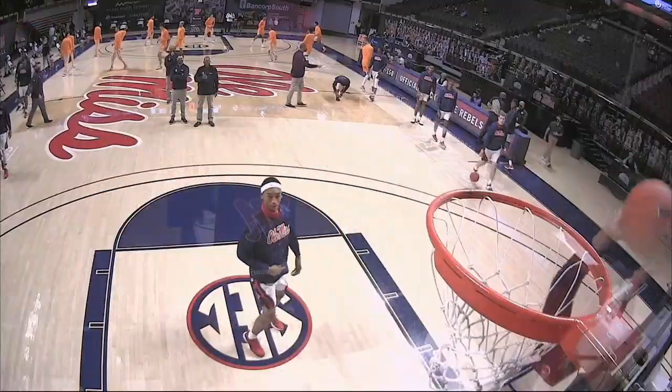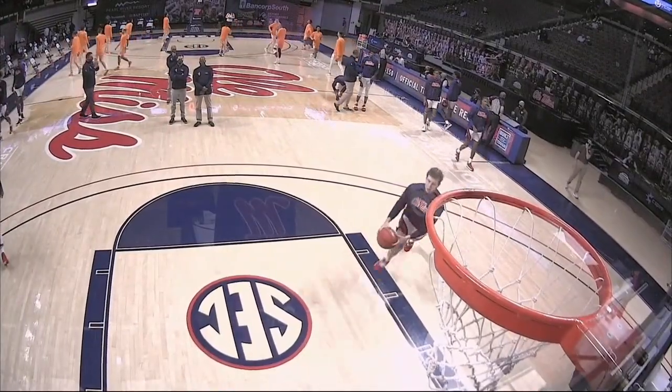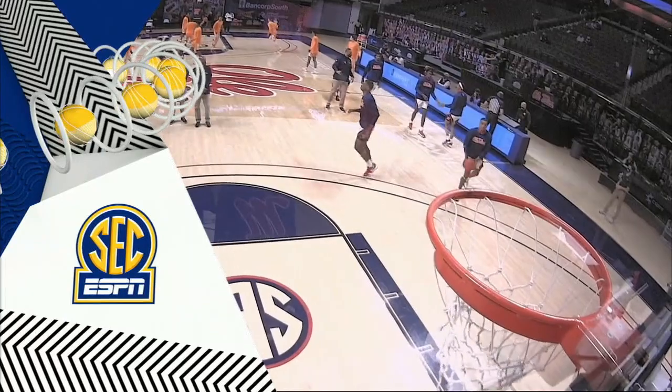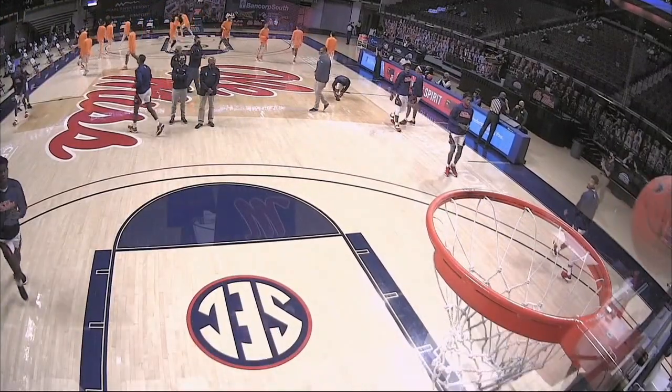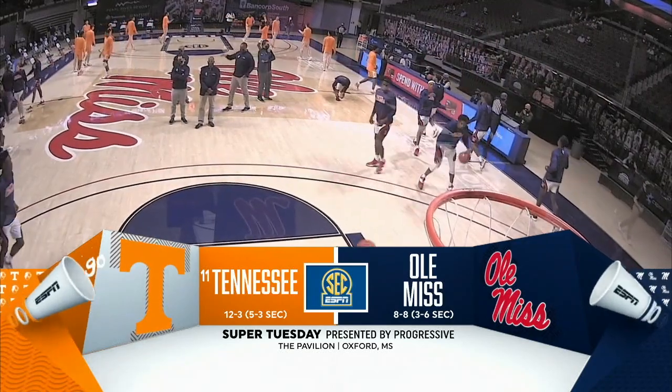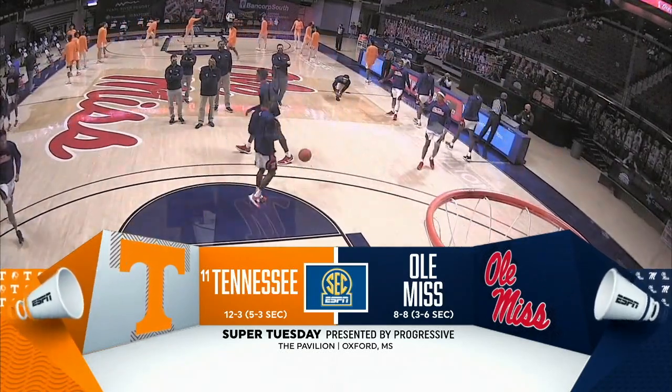You are watching Super Tuesday presented by Progressive. This is the SEC on ESPN. Inside the pavilion this evening in Oxford — it's the 120th meeting of Ole Miss and Tennessee.